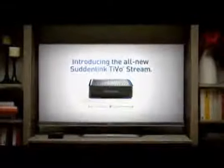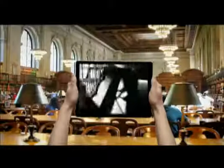Introducing the all-new Suddenlink TiVo Stream. It lets you take the recorded movies and shows on your DVR and transfer them to your iPad or iPhone to enjoy anywhere. And once you're back home, you can stream your favorite shows on not just one, but multiple mobile devices all at the same time.